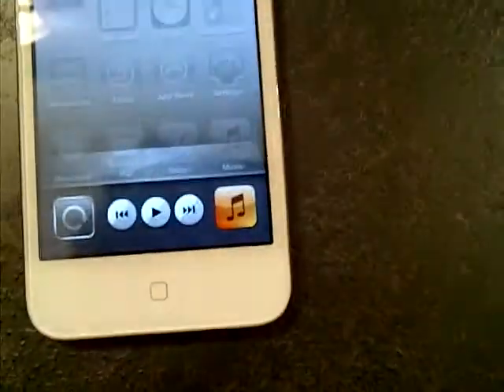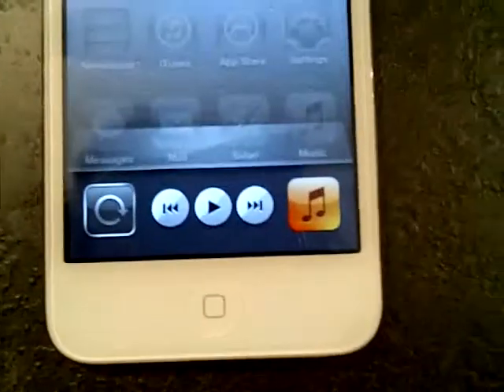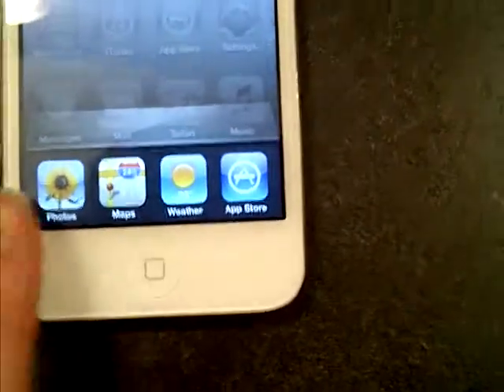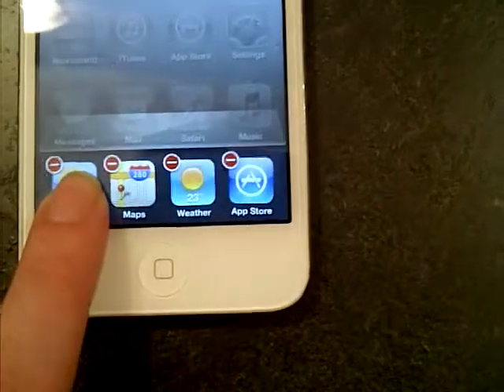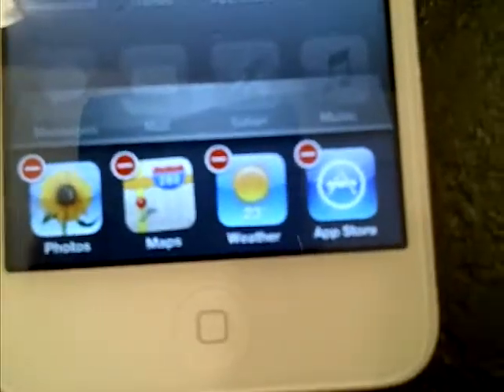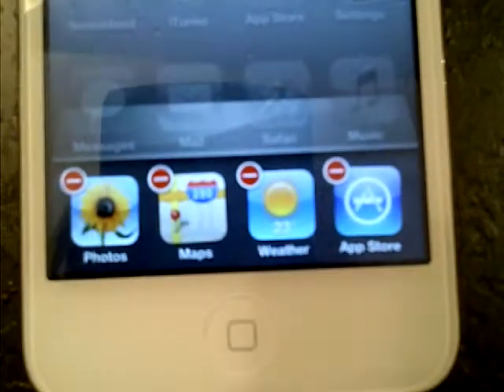Every single one of these apps is currently running in your background. This slows down your iPod Touch — it causes lagging. What you do is hold your finger on one for about ten seconds and you'll get wiggle mode,